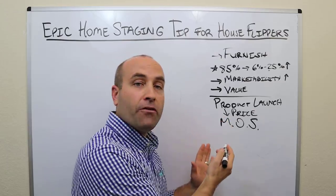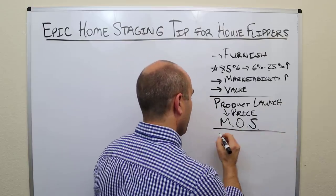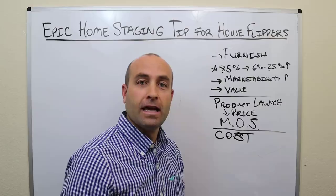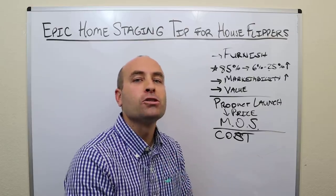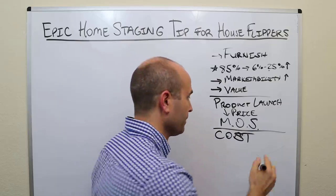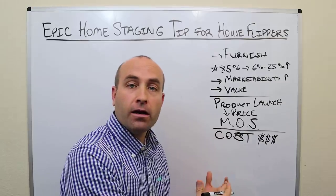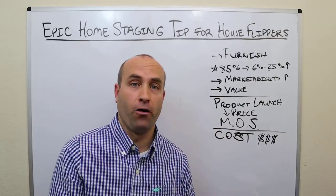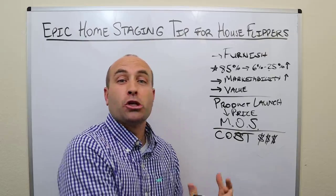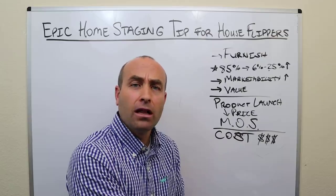Now let's talk about the problem with home staging: cost. It can cost thousands and thousands of dollars to professionally home stage a property. You've got to move all that furniture in there, there's the expense of the furniture itself, and there's the skill of an interior designer to make sure all the colors look right.